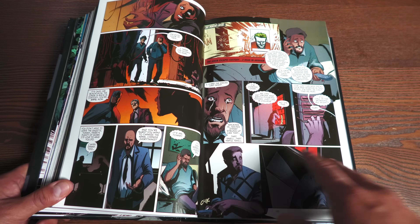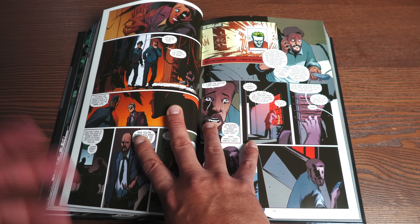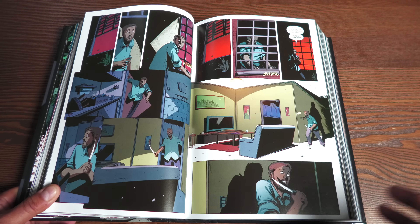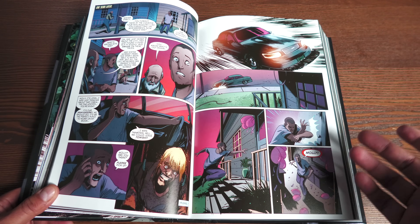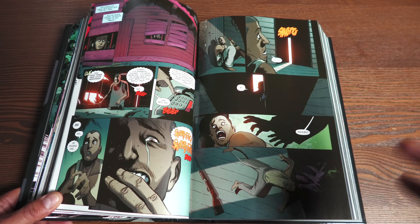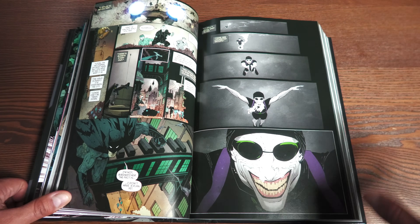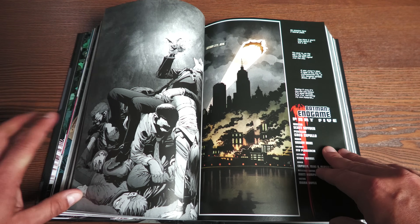One thing I will say about Endgame is that it is missing a lot of the Joker Endgame tie-ins, which I wish they had collected. They're not necessary — you can read this without them. Annual number three is placed in between some of the Endgame chapters. But things like Arkham Manor Endgame, Batgirl Endgame, Detective Comics Endgame, and Gotham Academy Endgame — all those one-shots are missing. They're still collected in the Joker Endgame trade paperback or hardcover, but not here. From a completist standpoint, even though they're not written by Scott Snyder, I wish they had added them.